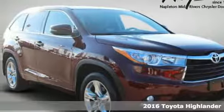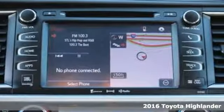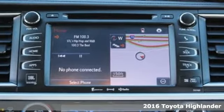Here's the 2016 Toyota Highlander. This fun-to-drive SUV will be the biggest break you get when you move at breakneck speed.